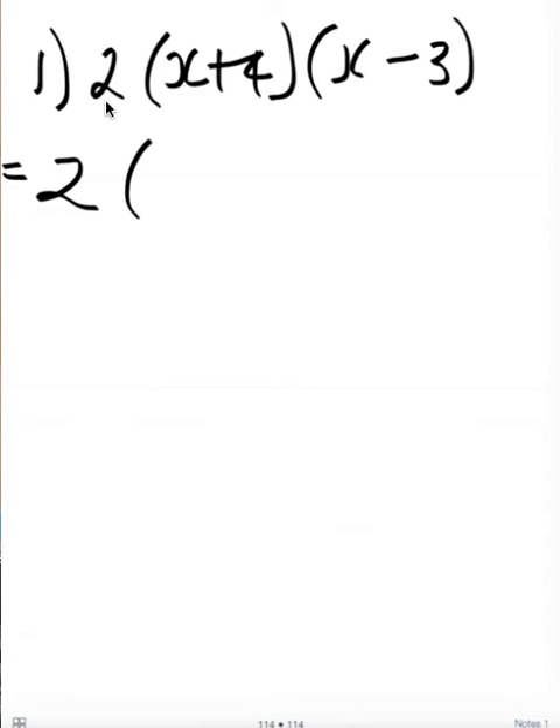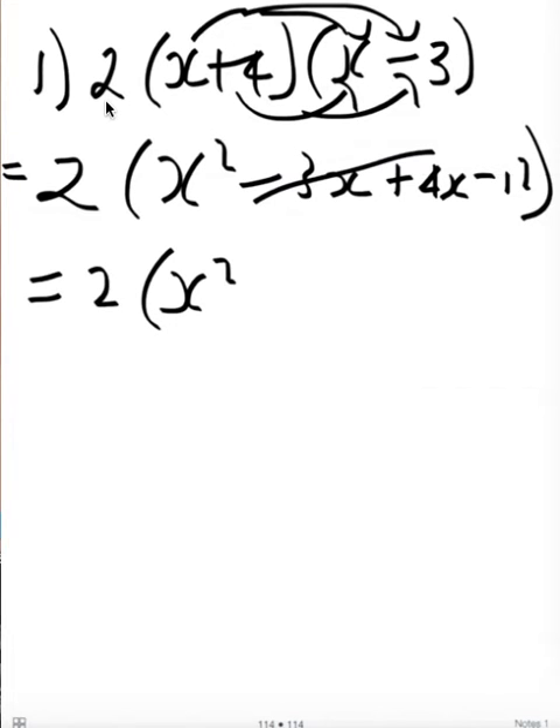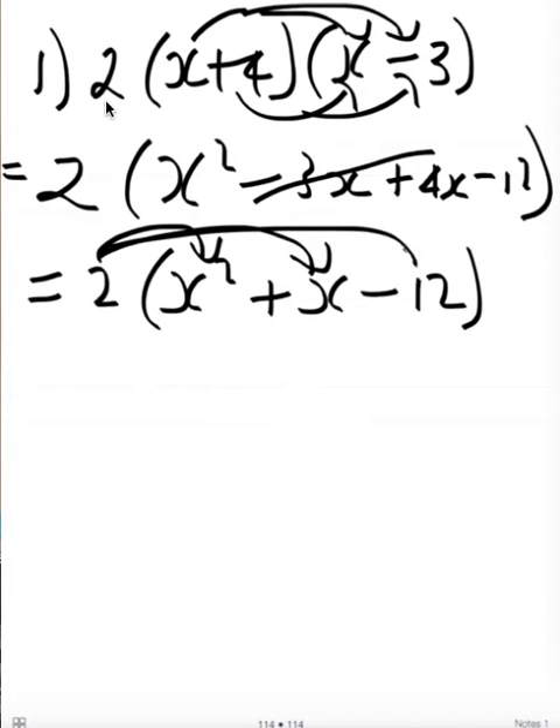Now expand your brackets. So x times x is x squared, and then x times minus 3 is minus 3x, and then 4 times x is positive 4x, and then 4 times minus 3 is minus 12. Now you can expand the two, or you can simplify first. So minus 3x plus 4x simplifies to positive x, or 1x minus 12. Now the final step is to expand the two, so we end up with 2x squared plus 2x minus 24.